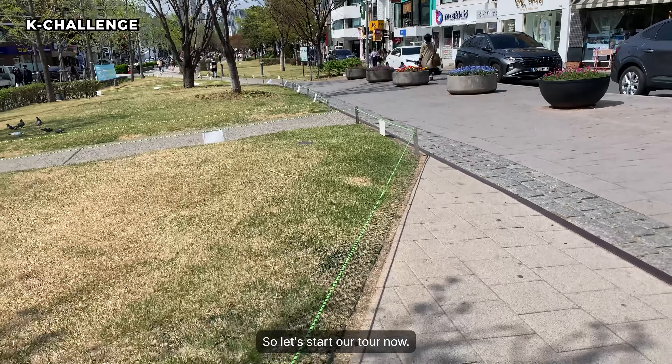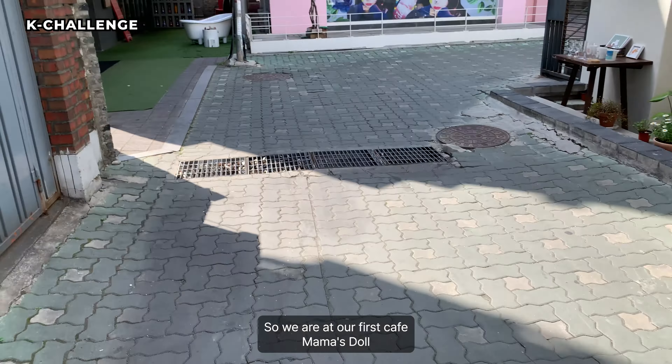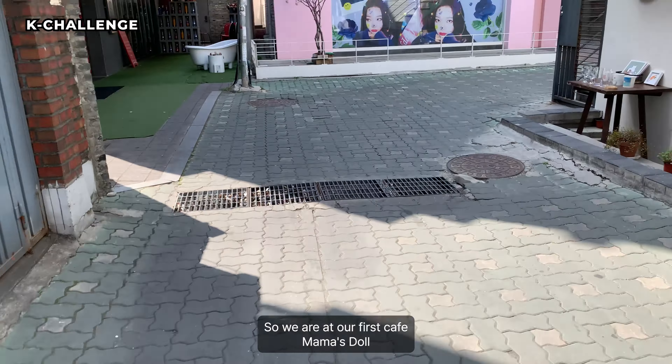So let's start our tour now. Okay guys, so we're at our first cafe, Mama's Doll. It says 'Blooming Carina Day' so it's like a blue theme. So let's go inside.